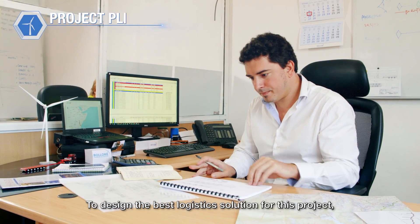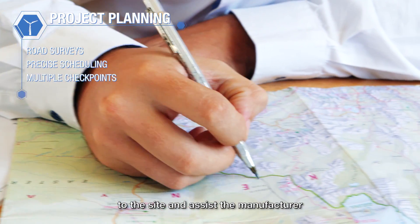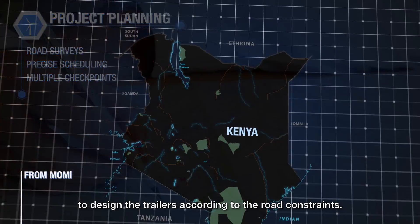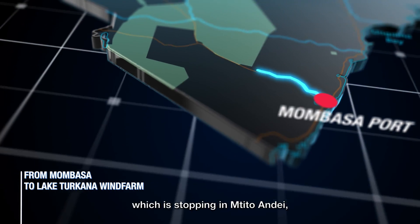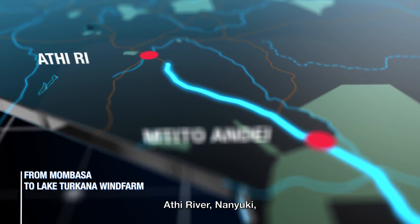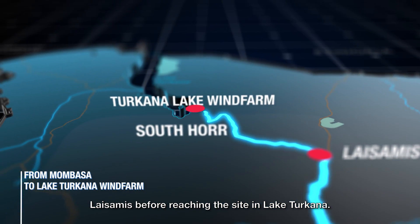To design the best logistics solution for this project, we had to conduct several road surveys to the site and assist the manufacturer to design the trailers according to the road constraints. The convoy is a journey of five days, stopping in Tito Andei, Athi River, Nanyuki, and Laisamis before reaching the site at Lake Turkana.